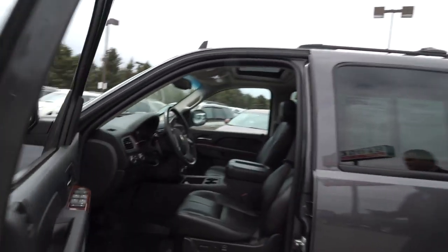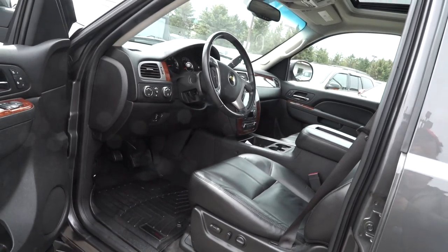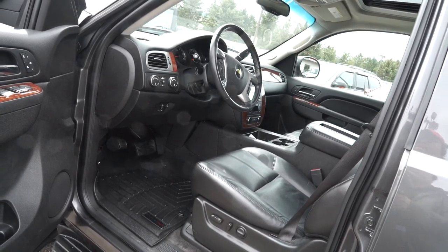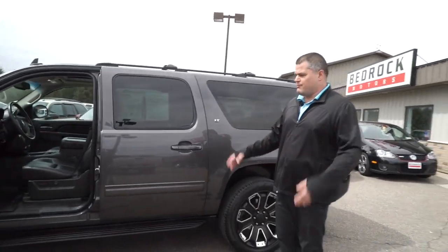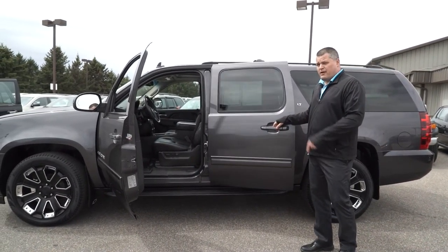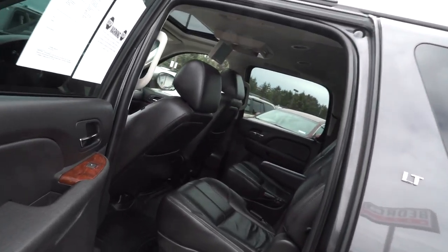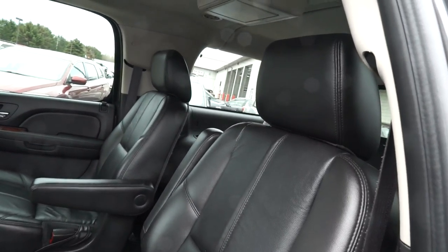Also in here, we've got WeatherTech floor mats. If you've ever had those, you're always going to want them — they keep the interior floor in great condition no matter the rain, sleet, snow, or mud. Easy to clean out; just put them outside and rinse them off. This one's got the full WeatherTech package, even in the back covering the center row and all the way into the third row. This one is just well-equipped, top of the line for the Chevrolet.